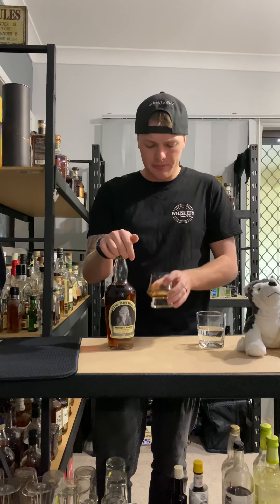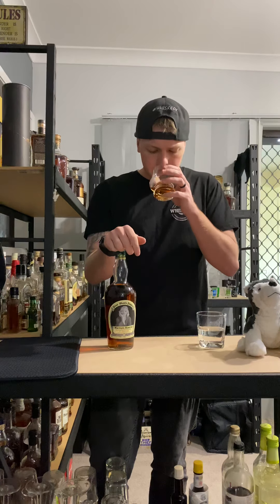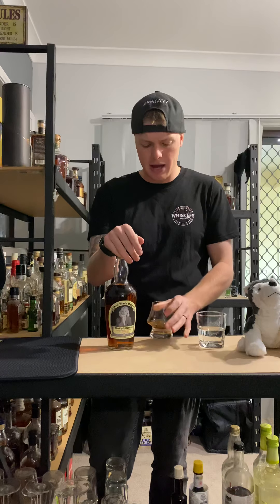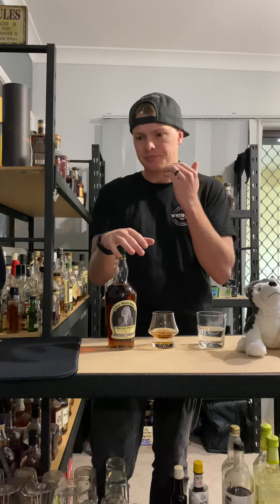Not harsh, but you can definitely taste the oak. The typical caramel you'll find there as well. A little bit butterscotch-y. But all in all it's a great drop. In Australia you're paying $82 a bottle, so it definitely kicks over the $80 mark for decent bourbons.